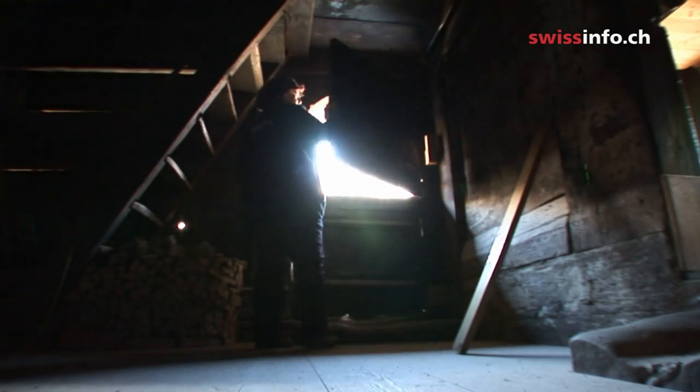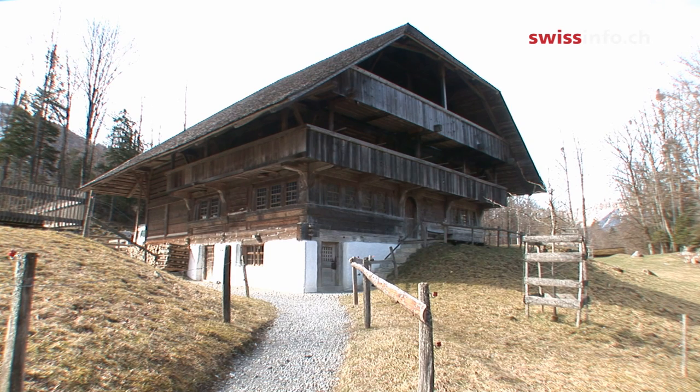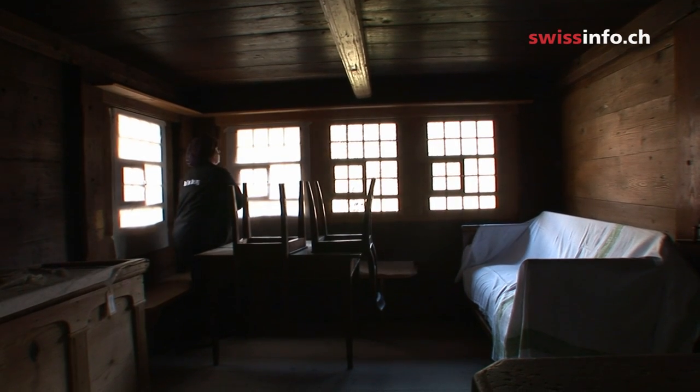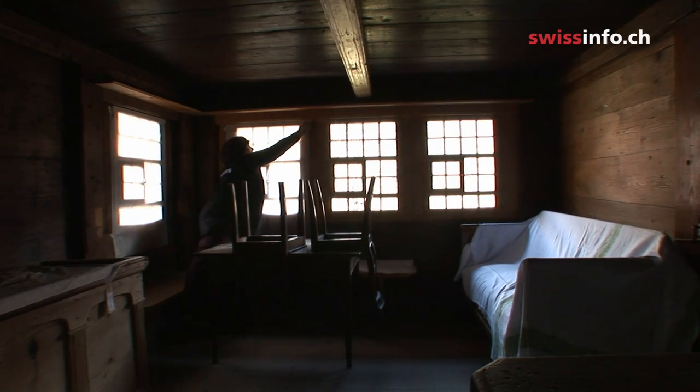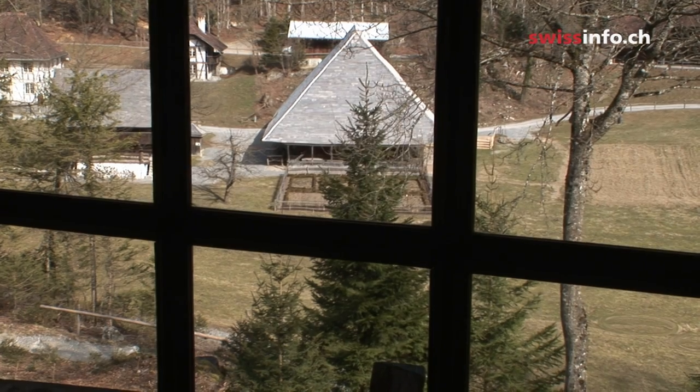It's time to take this farmhouse out of hibernation and prepare it for the summer season. The century-old Emmental House from the Alpine Foothills is only one of over 100 traditional Swiss farmhouses displayed at the Open Air Museum in Ballenberg near Brienz.